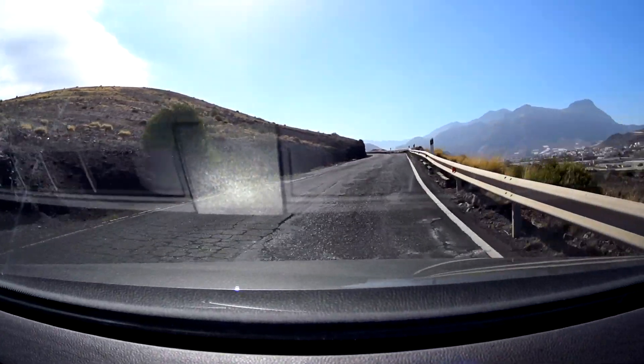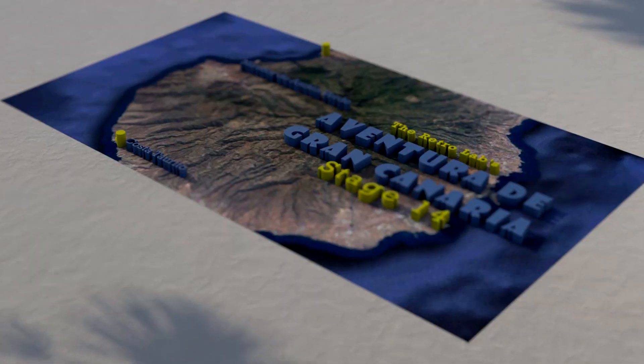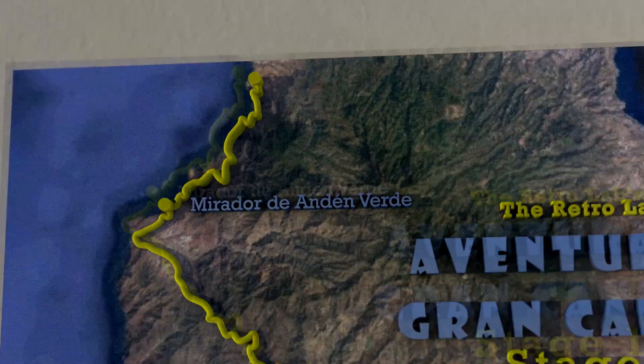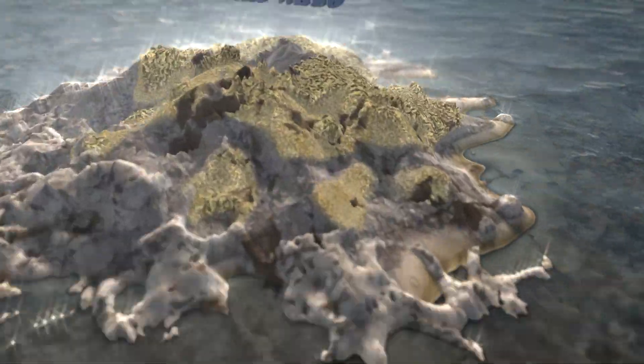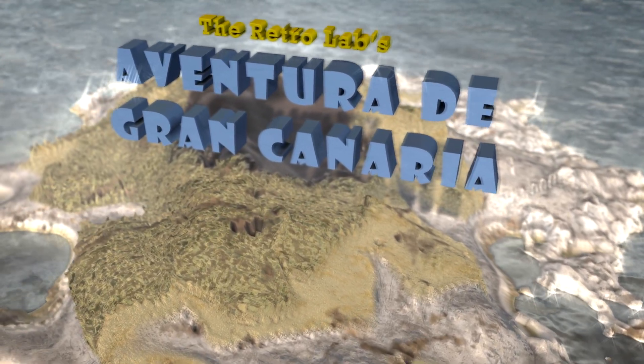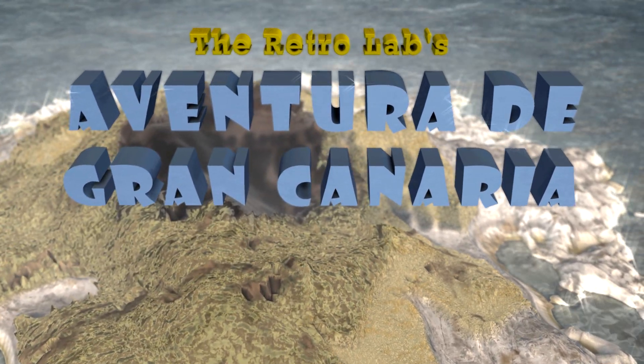This is the last day in Gran Canaria, my holiday. Instead of sitting by the pool drinking, I thought I would drive the GC-200 again and this time try and go the right direction, not go down that new bypass. In Stage 14 of the RetroLabs Aventura de Gran Canaria, I attempt to drive the GC-200 for the third time, driving it in both directions, then stopping at the Mirador Andén Verde, but things didn't go quite to plan again.